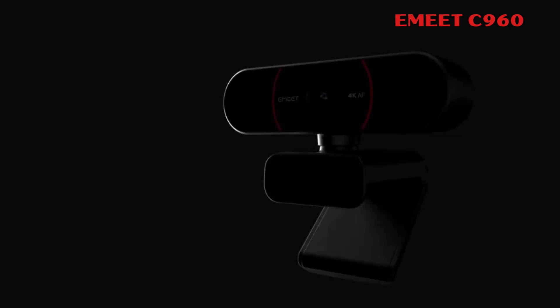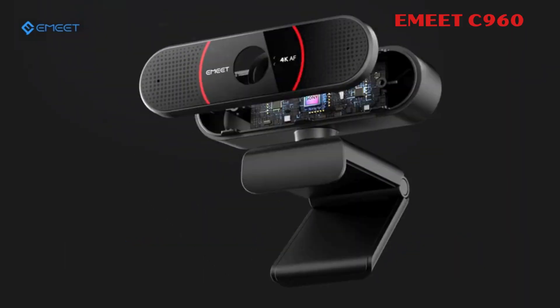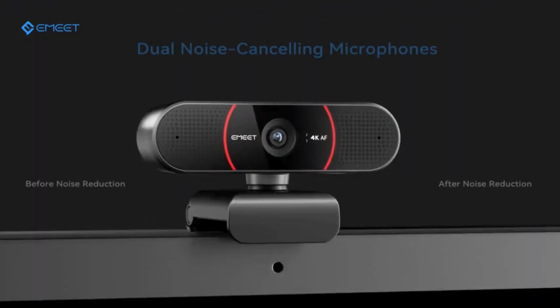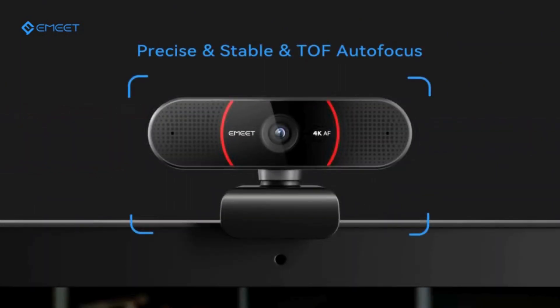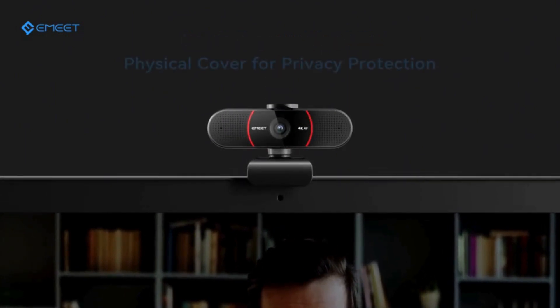The Emeet C960 4K webcam offers unmatched clarity with genuine 4K resolution, ideal for remote business meetings and educational lectures. Equipped with TOF auto-focusing and auto-light correction, it ensures stable focusing and clear visuals in various scenarios. Dual AI noise-canceling mics provide crisp audio, perfect for conference calls and remote teaching.